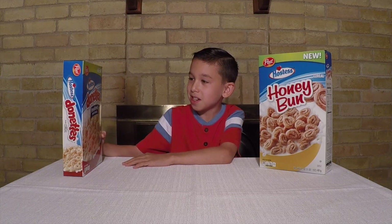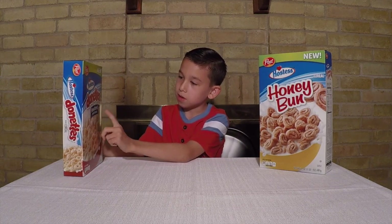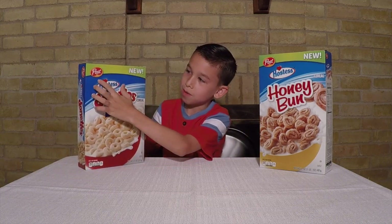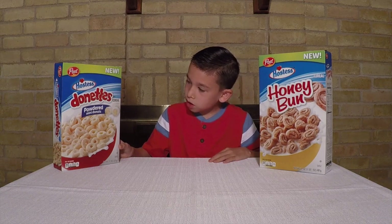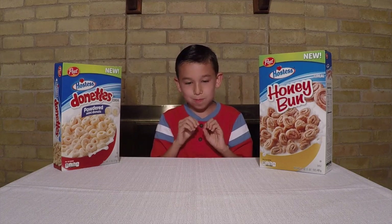And the second one we're taste testing is the Donut Powder Mini Donuts. Yes! It's right here — it's new and it's also made from Post. I want to give a huge shout out to Post for making such great cereal. Because in my last video I was like blown away.